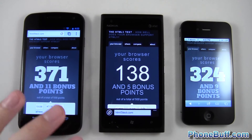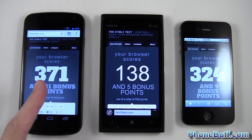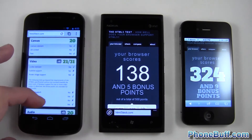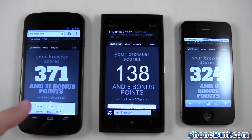Just to let you guys know, this test isn't about processing speed — when I use the stock browser on Android it gets like 280 or something. This test, especially for HTML5, is basically testing compatibility with all the protocols and whatnot. So the Google Chrome browser has the highest score, followed by the iPhone.